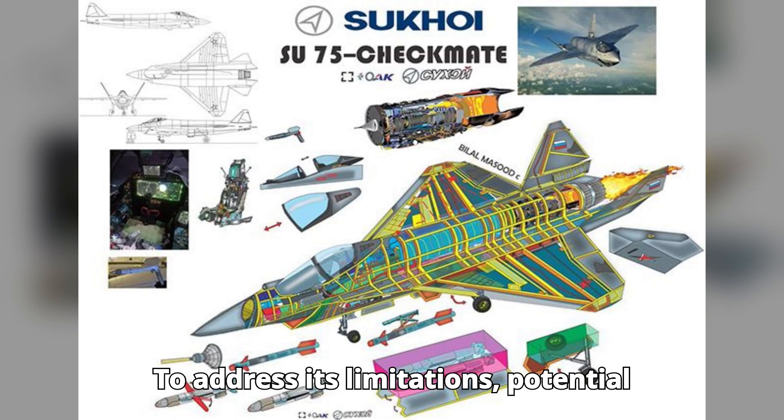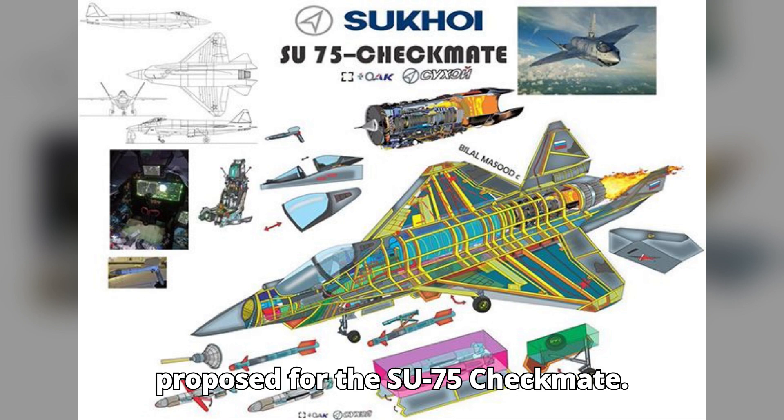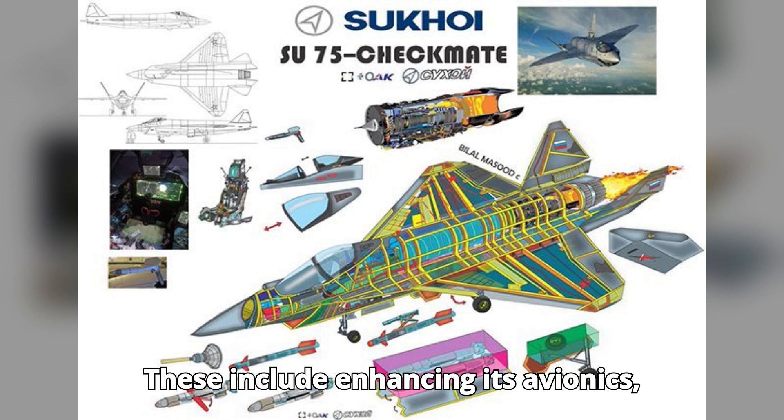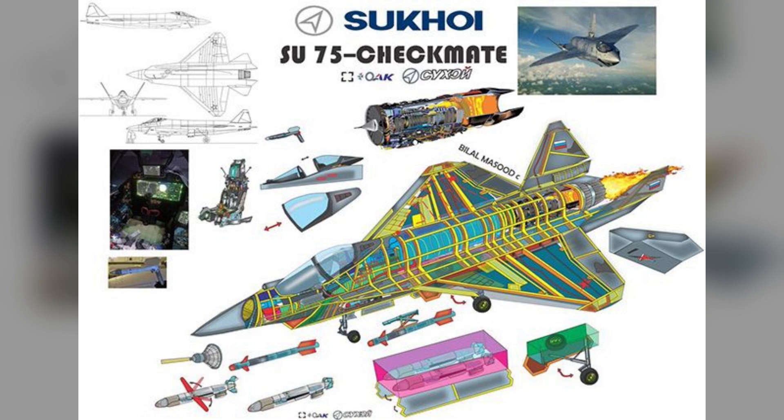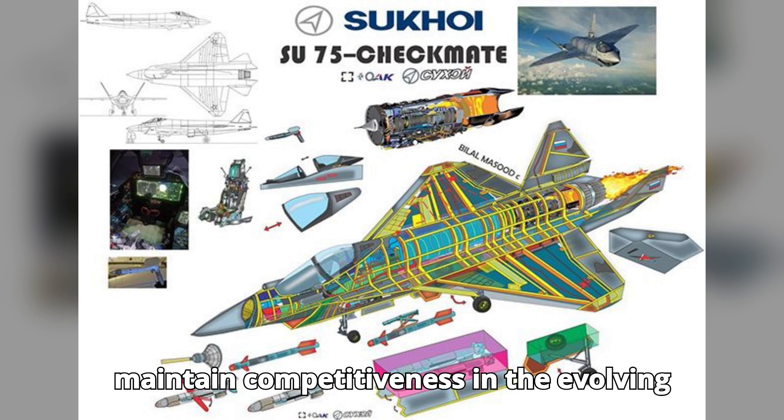To address its limitations, potential upgrades and modifications have been proposed for the Su-75 Checkmate. These include enhancing its avionics, increasing its payload capacity, and improving its stealth features to maintain competitiveness in the evolving battlefield.